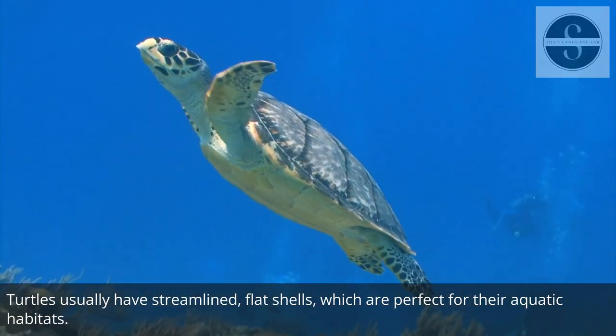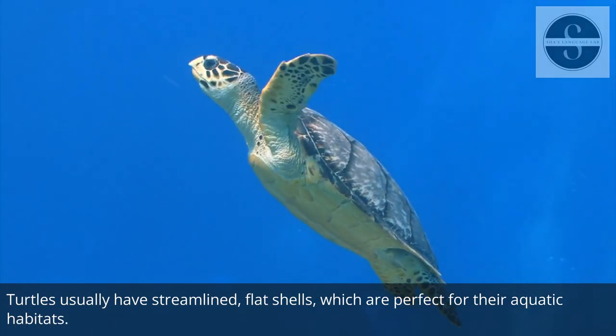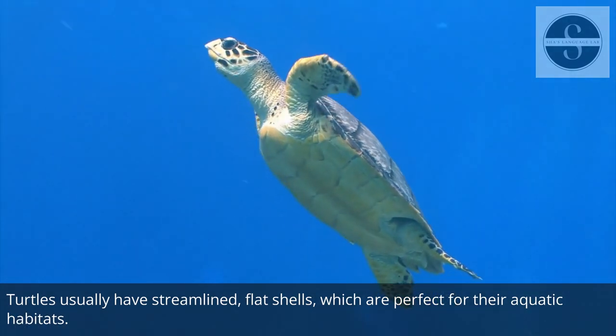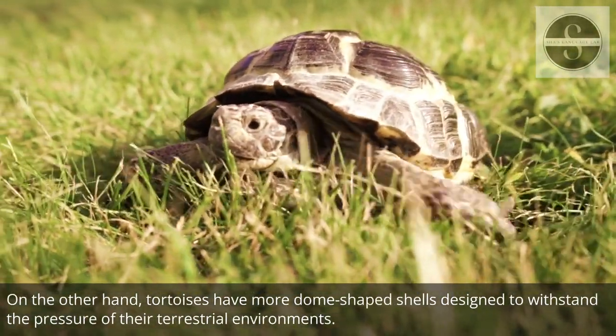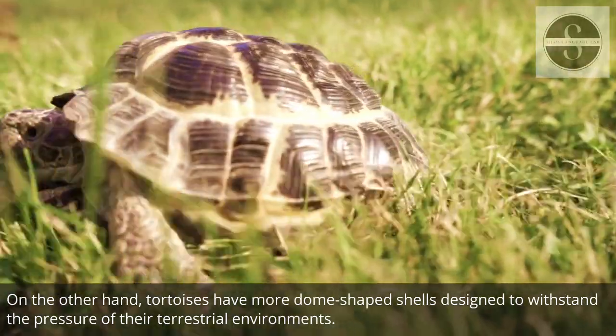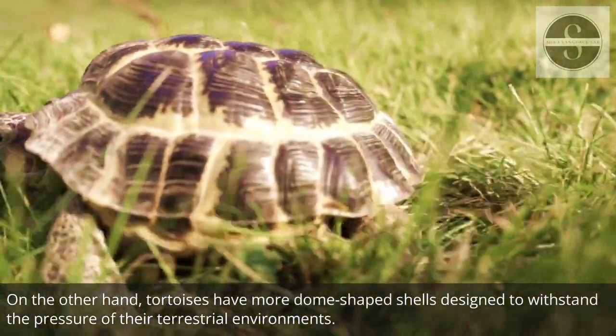Turtles usually have streamlined, flat shells, which are perfect for their aquatic habitats. On the other hand, tortoises have more dome-shaped shells designed to withstand the pressure of their terrestrial environments.